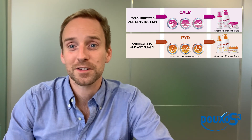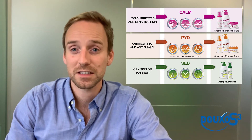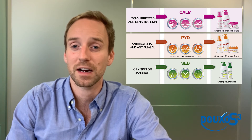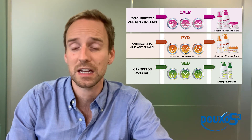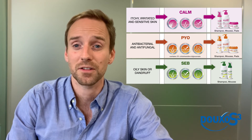Then there's the Duxo S3 Seb range, which also contains Aphytrium but also has something called Sebaliance, which is a natural extract from pomegranate peel. This is able to restore the keratinization process back to normal, so it's particularly useful for those dogs and cats that have greasy or dandruffy fur.